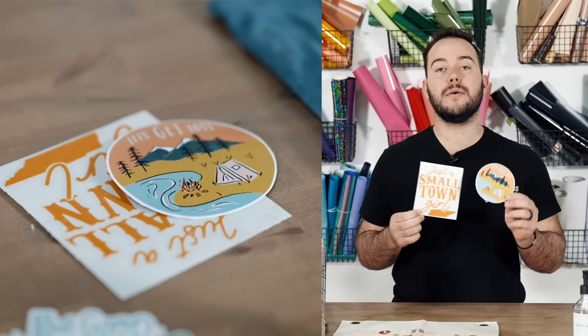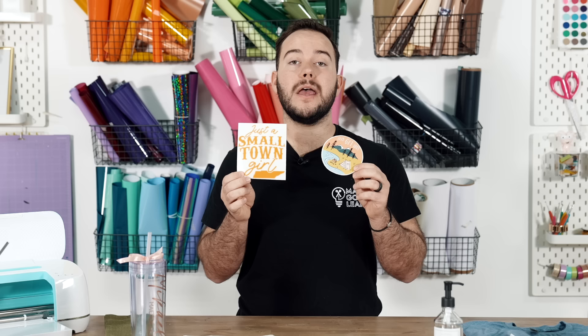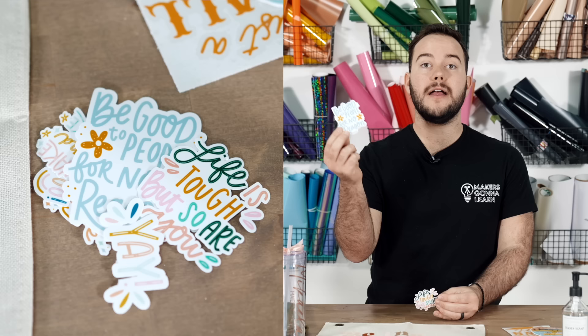Car decals are super popular to make with your Cricut. Whether it's a print-and-cut one or you're cutting vinyl for the customer to apply, you'll find a lot of success — especially priced anywhere from $5 to $15. They're really easy to ship and I really like offering these to people just starting out because they're something people will love and they'll keep you front of mind, remembering where they got their car decal from.